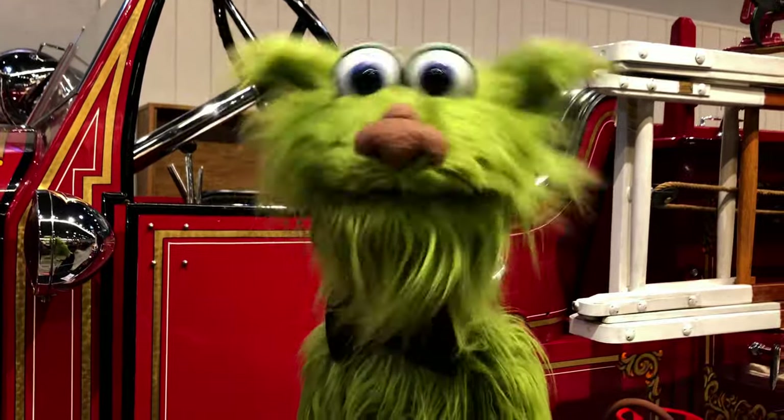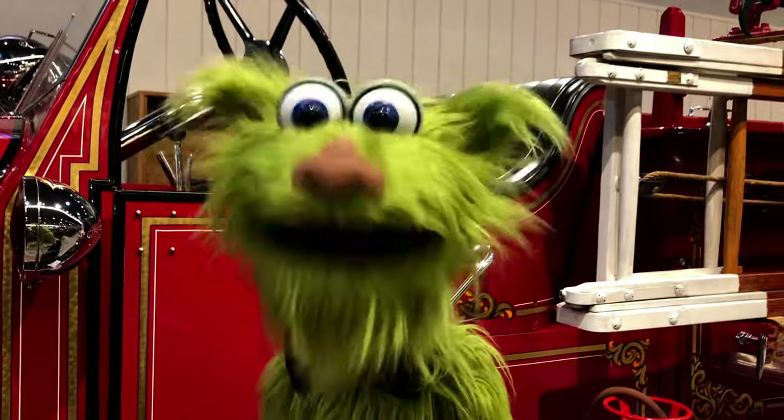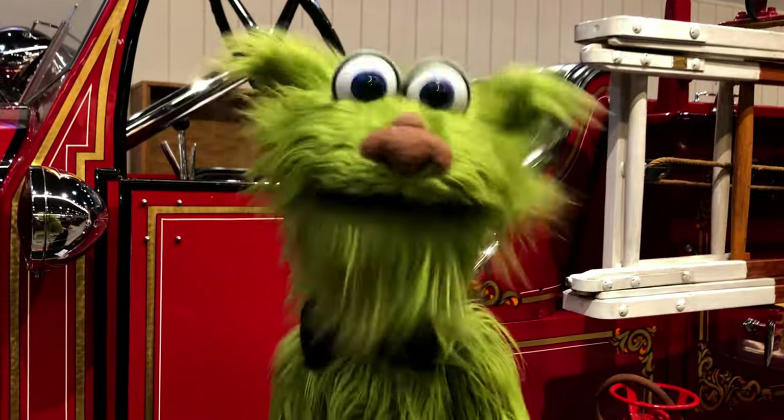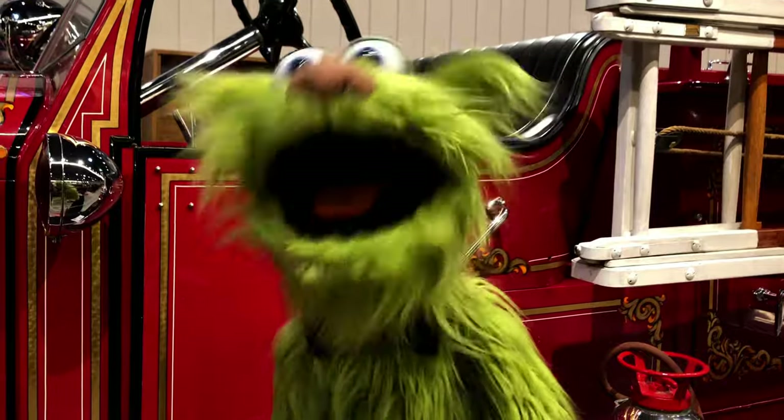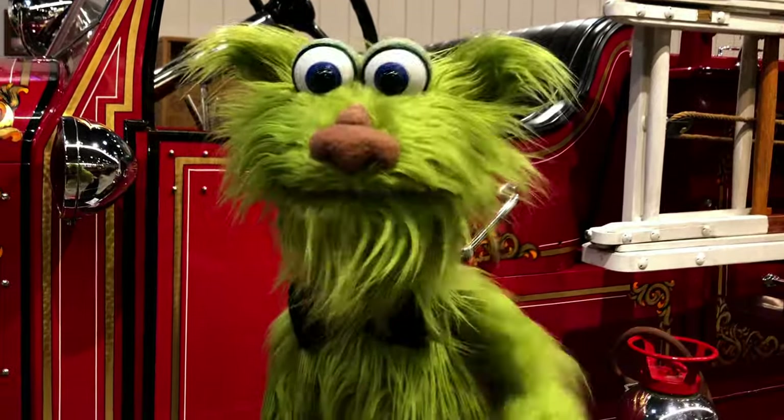Hello! Here I am at the Hall of Flame in Phoenix, Arizona. I'm gonna talk to some chiefs and some firemen about all these fire trucks in this huge building. Come on, join me. Let's go!